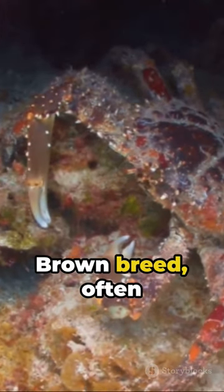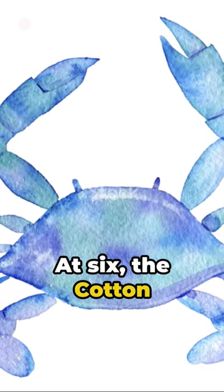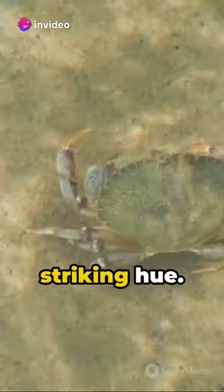Number 7, the caramel brown breed, often mistaken for a tiny rock. Number 8, the marshmallow white breed, thrives in the icy arctic waters. At 6, the cotton candy blue is a rare find, known for its striking hue.